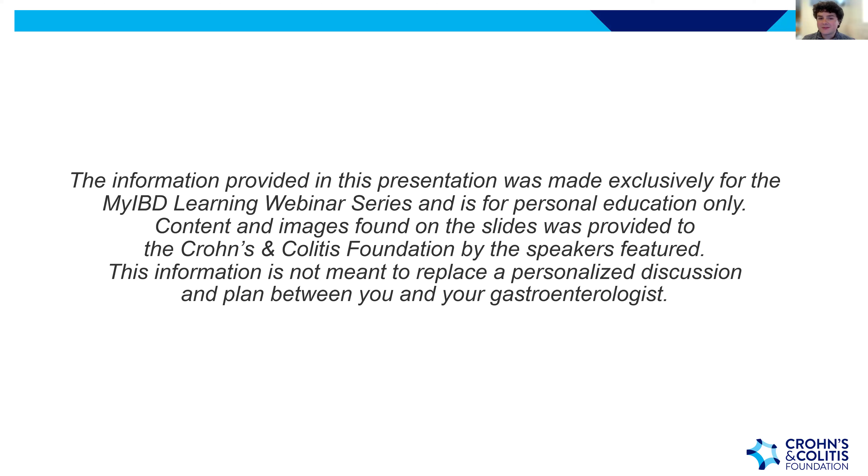This program will be recorded and posted on the MyIBD Learning website at www.crohnscolitisfoundation.org/myibdlearning. Everyone who registered will receive a link with the recording sometime next week, so be on the lookout if you'd like to rewatch or catch any parts you missed.